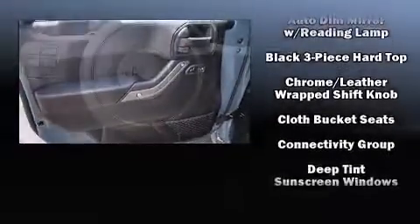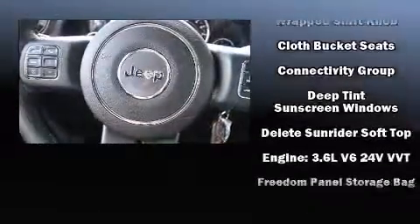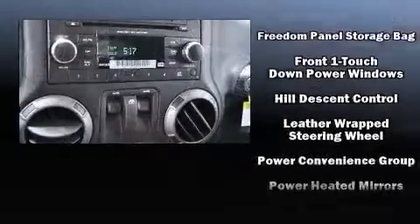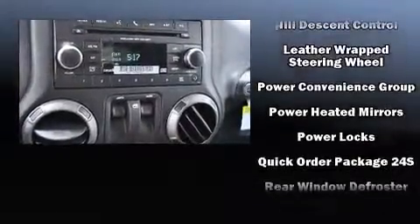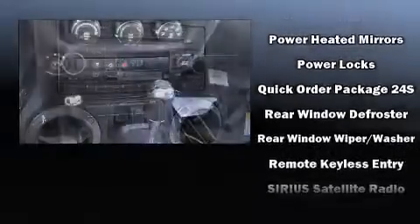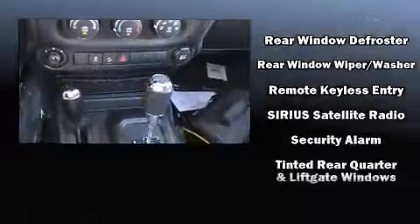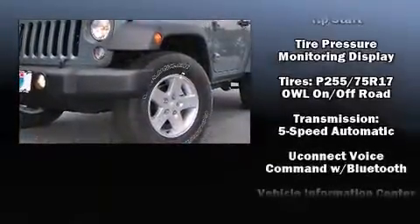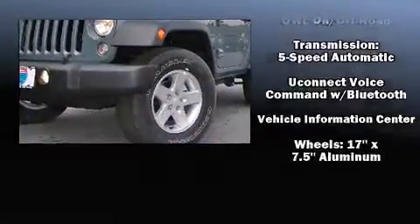Heated door mirrors, skid plates, remote keyless entry, and one-touch window functionality round out the convenience features. Jeep ensures the safety and security of its passengers with equipment such as dual front impact airbags, integrated rollover protection, traction control, brake assist, and a panic alarm.